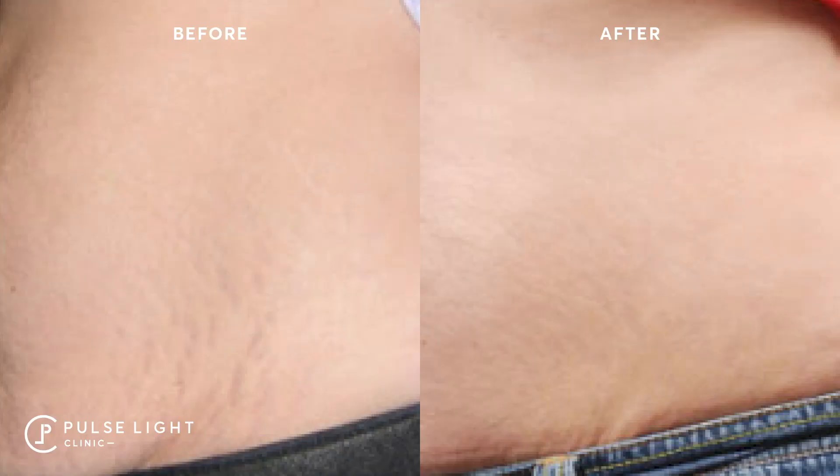The interval between sessions varies due to skin tone. For a fairer skin type — Caucasian, light olive, light Mediterranean — you'll most likely be on a four-week interval, unless you have exceedingly deep stretch marks where we may allow a slightly longer interval for healing. If you are an Asian to black skin type, Fitzpatrick 4 to 6, then most likely we'll be leaving a minimum of six-week intervals, to allow the body to repair and to reduce the chance of side effects.